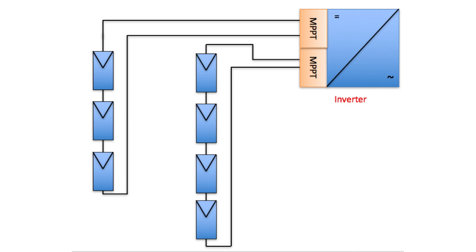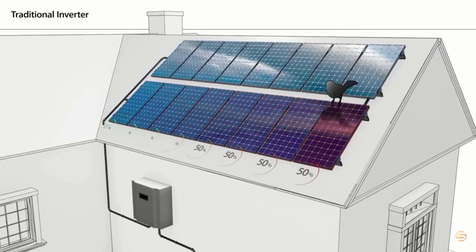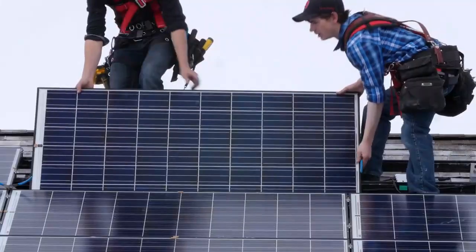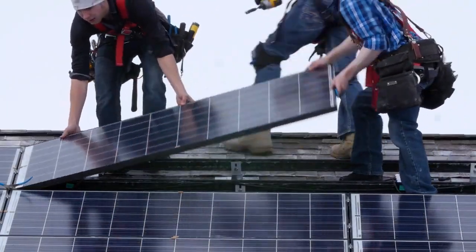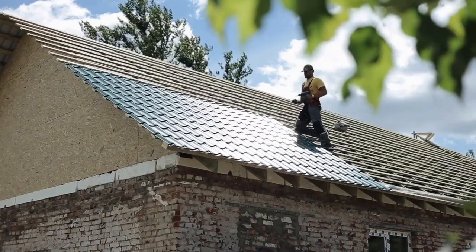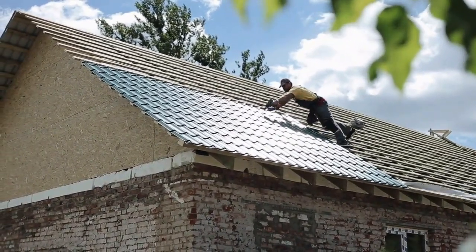Furthermore, if a single panel in the string gets shaded, it brings down the output of the whole set of panels in that string. Because microinverters make the panels independent of other panels in the system, this allows for solar panels to be installed in areas which might see shading for part of the day. This also allows panels to be installed on different sides of the roof, which is important for those who have limited roof space.